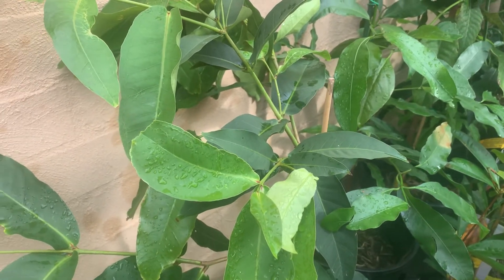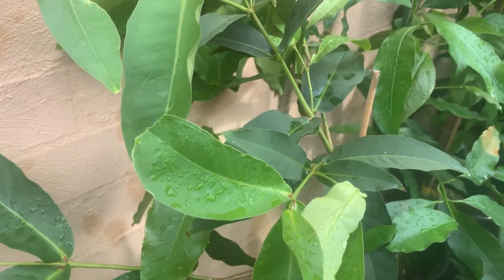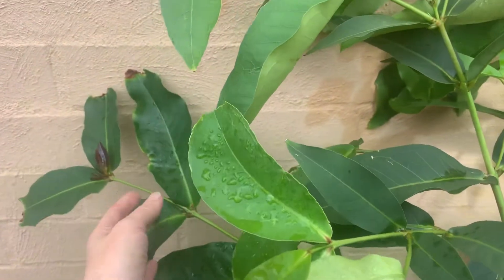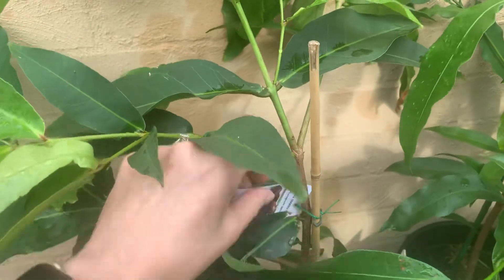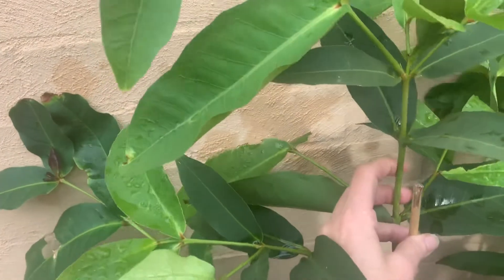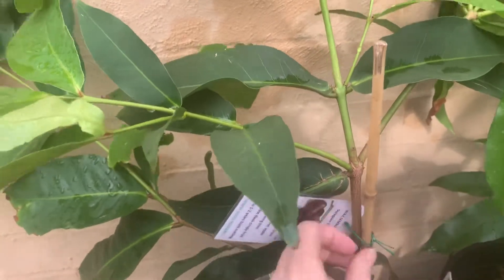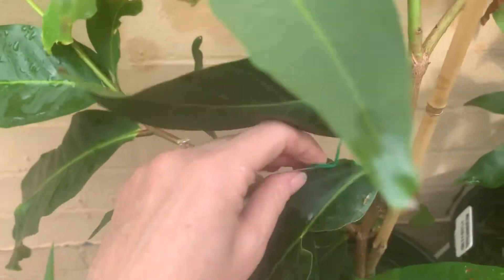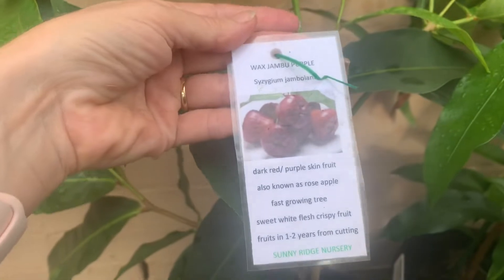Good morning, welcome to Grown by Me. This is a wax jambu that I purchased in October. It's growing quite well — so well that, as you can see, I'm just going to re-stake it up today with the biggest stake. As I do so I'll just pull the tag off so you can have a look at what it is.